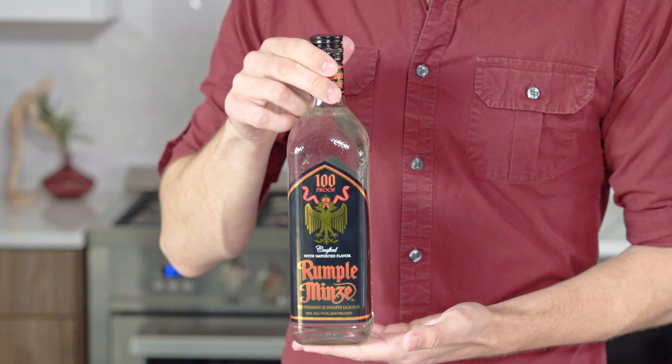Prescott Van Meyer III here, sommelier from home. Today is another big fan request: Rumplemints. I would never call any of the commenters annoying, but they are certainly delightfully persistent. So I felt like I had to do it to address those comments directly. Here it is — Rumplemints.